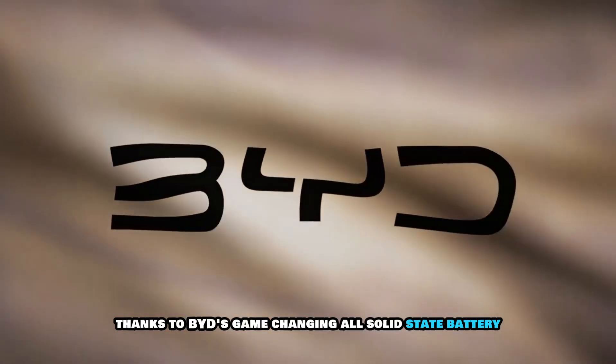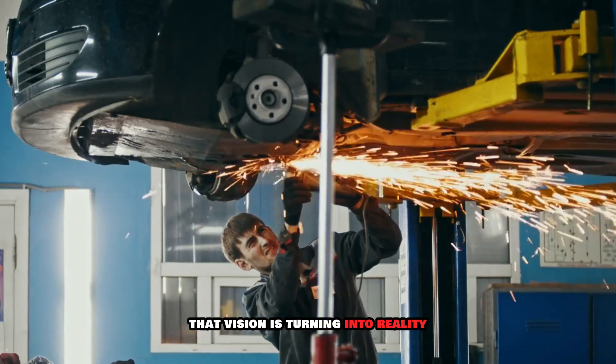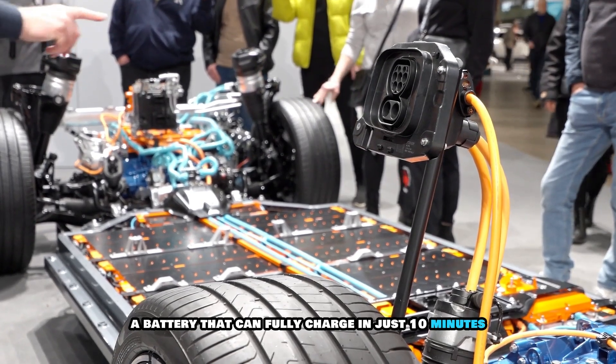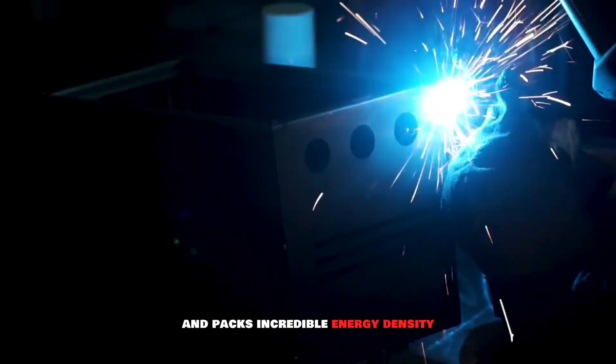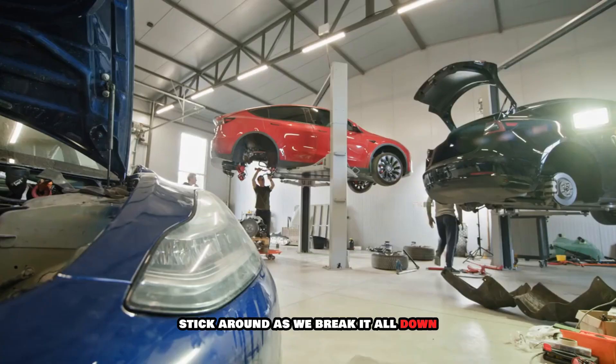Thanks to BYD's game-changing all-solid-state battery, that vision is turning into reality — a battery that can fully charge in just 10 minutes, lasts more than 15 years, and packs incredible energy density. Sounds almost too good to be true. Stick around as we break it all down.